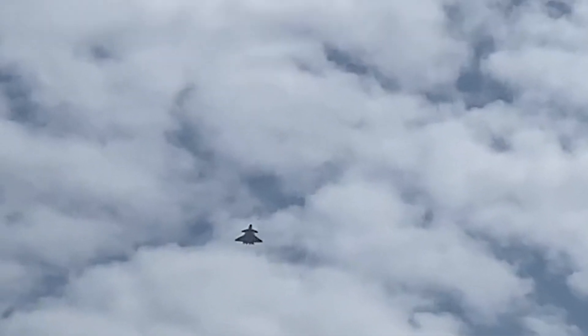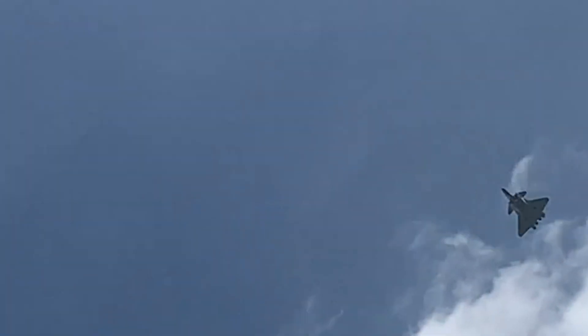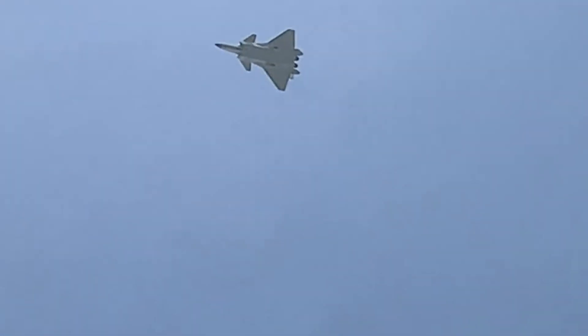A new video of the latest variant of the Chinese J-20 stealth fighter surfaced online. It is a low-quality video and can't be verified. It is believed that the J-20B variant is taking test flights in Chengdu City, China.